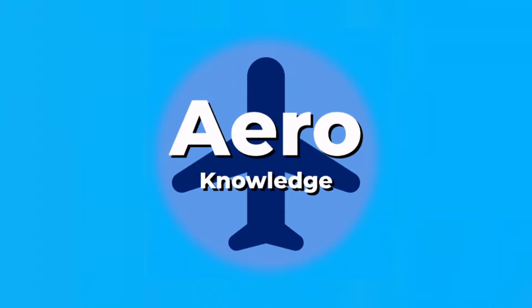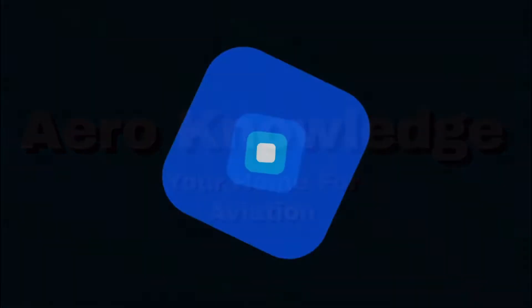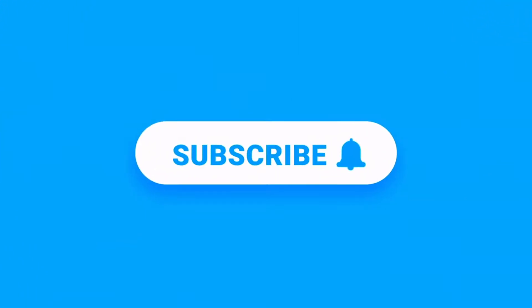This video has the answer. Hello and welcome to Aeronowledge, your home for everything aviation. If you're new here, welcome and I hope you enjoy the video. If you do, please consider subscribing. But enough from me, let's get on with the video.